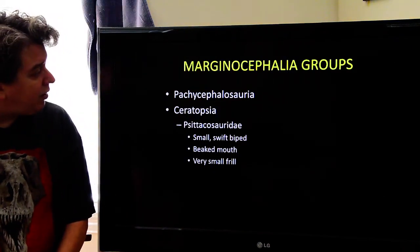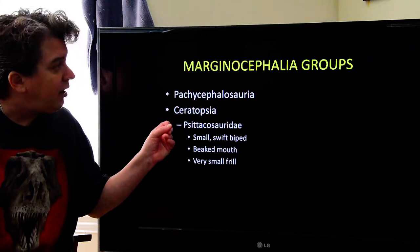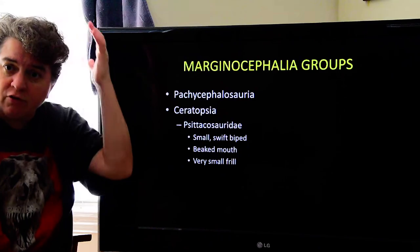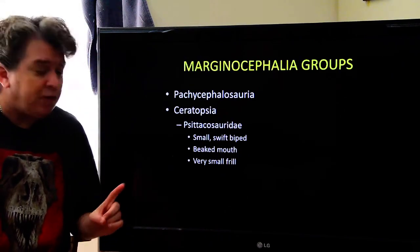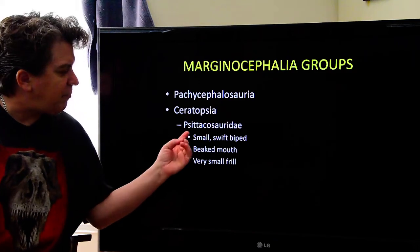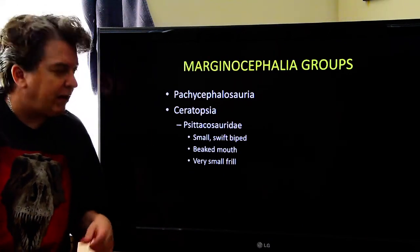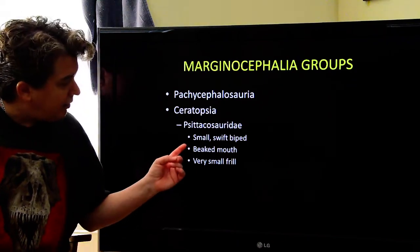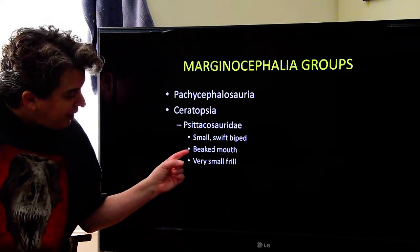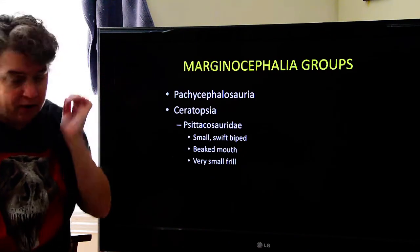In addition to the pachycephalosaurs, we also have the ceratopsia dinosaurs in this group that has bony structures on their skull. One of these is called Psittacosauridae. This name refers to parrots, and you'll see why it gets the name 'parrot dinosaur.' These guys are little and speedy — small and fast.